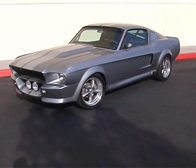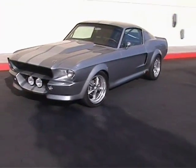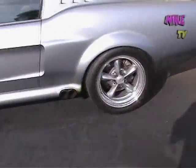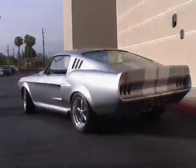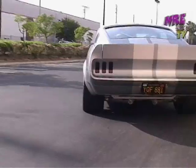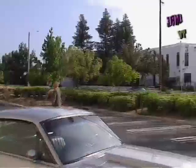This is a Mustang with a 447 inch Windsor — we call this Hellenor. It's got fully independent suspension. It's a nice looking Mustang, an all-around performer, definitely a good pro-touring car.